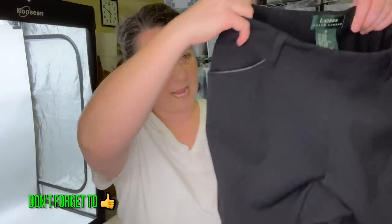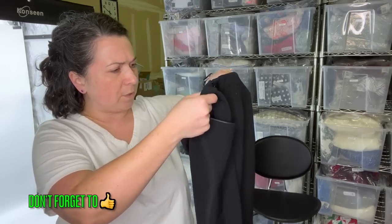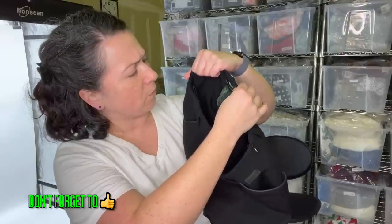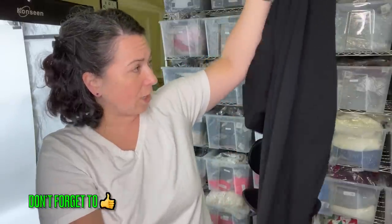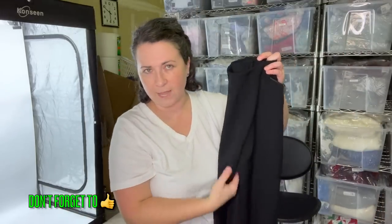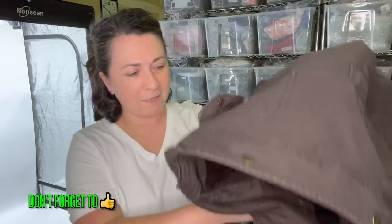This is a pair of Lauren Ralph Lauren pants, size eight, women's — they feel like a wool blend. Yes, they are, 77% wool. They've got this faux leather trim. I may try to send these to The RealReal because I have sent them this green label before. If you're familiar with Ralph Lauren, their different lines have different color label tags. I've sent the green label and they've accepted it before, so maybe I'll have some luck.